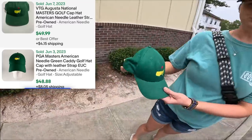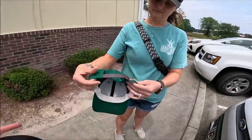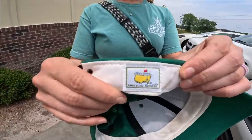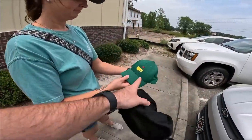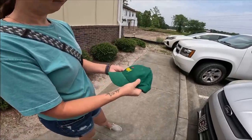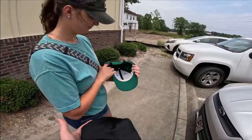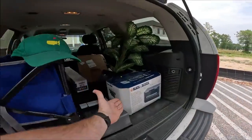You did end up finding a Masters hat. It just needs to be cleaned up a little bit, but this one has the leather strap on the back from American Needle. They go for like 30 all the way up to 50. It's not stained — it's just discolored. We'll probably be able to clean that up, so that's a pretty good score.